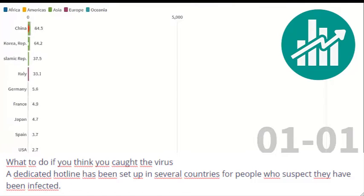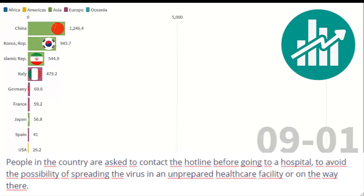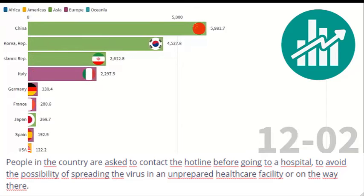What to do if you think you caught the virus: a dedicated hotline has been set up in several countries for people who suspect they have been infected. People are asked to contact the hotline before going to a hospital, to avoid the possibility of spreading the virus in an unprepared healthcare facility or on the way there.